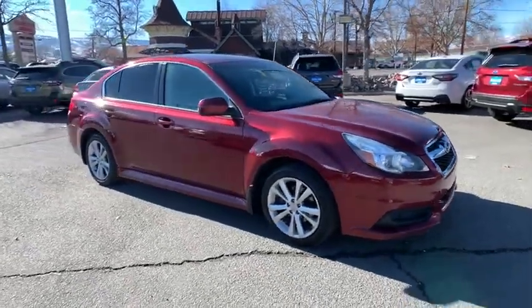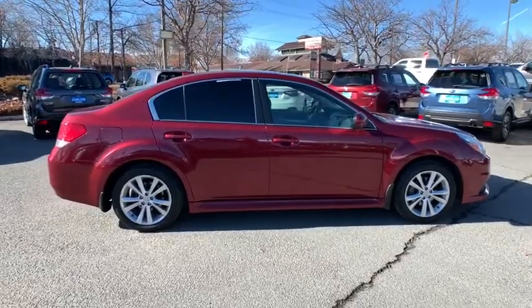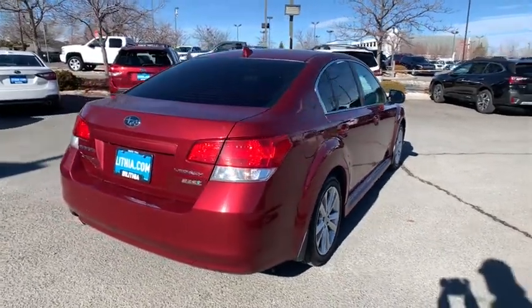Come test drive the 2014 Subaru Legacy. The Subaru Legacy offers a roomy interior and a dynamic drive you feel every second you're in the driver's seat. It's a refreshing alternative to the alternatives.